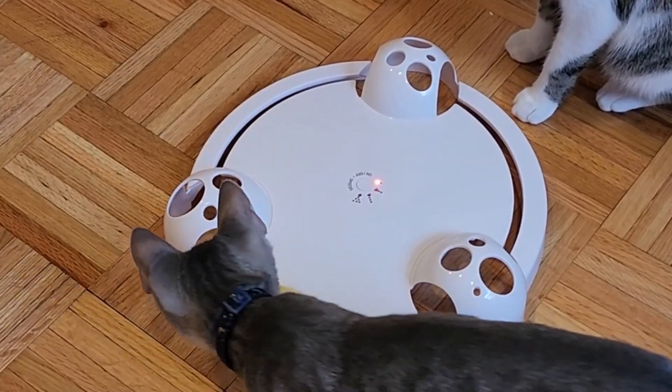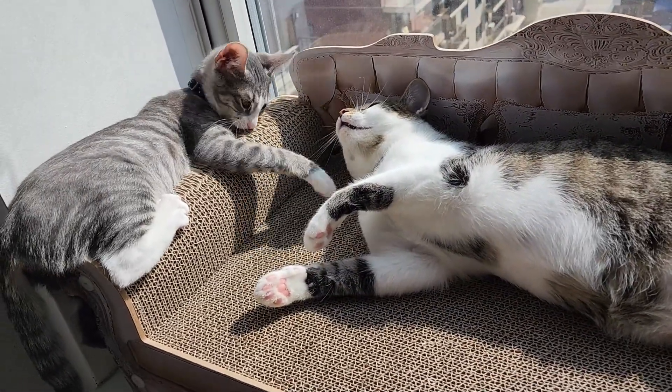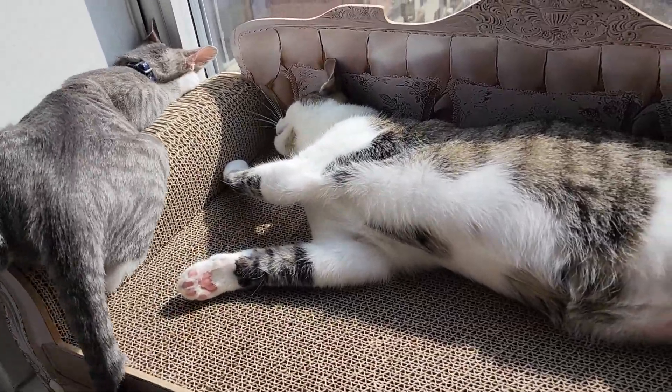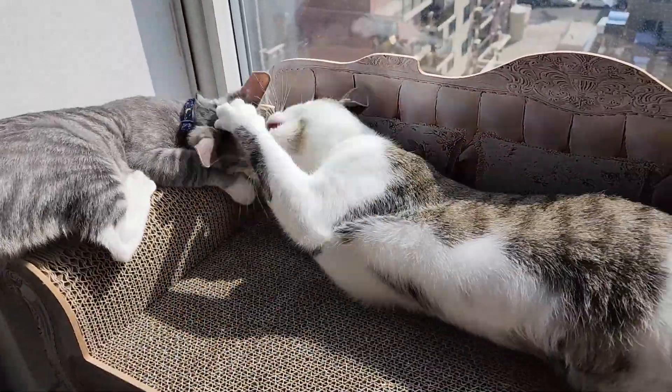It is time once again to review all the goodies I got for my cats from Temu. Previously we only had Mei to judge our Temu merchandise, but this time we have a newcomer, Mimi, who's a kitten who loves toys, so we are going to have her opinion as well.